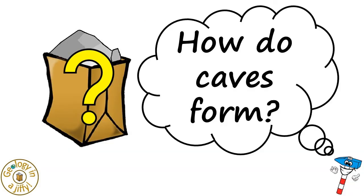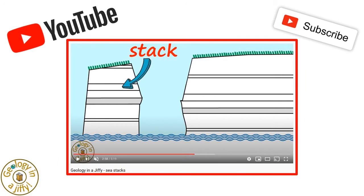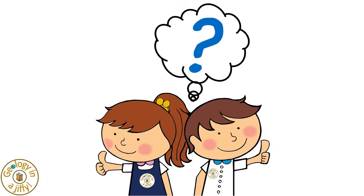How do caves form? Please do watch our Geology in a Jiffy film to see how caves precede the formation of stacks. If we think about types of caves,